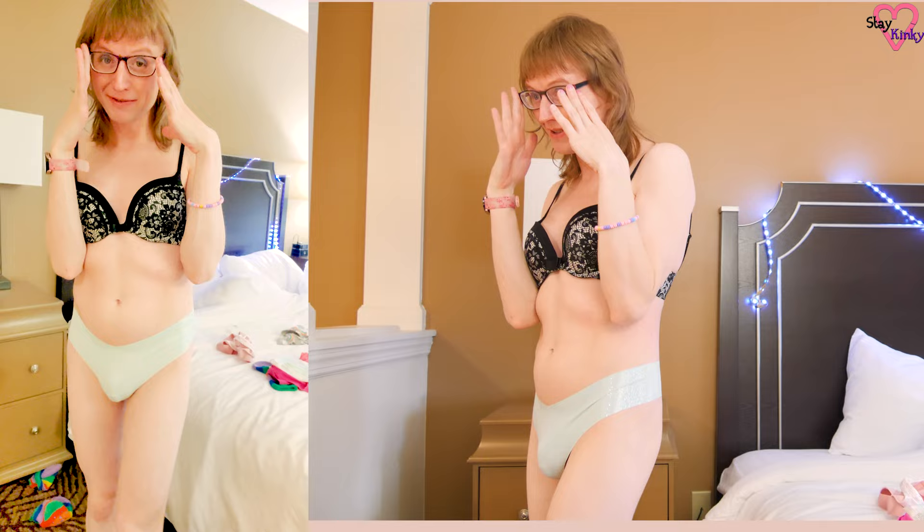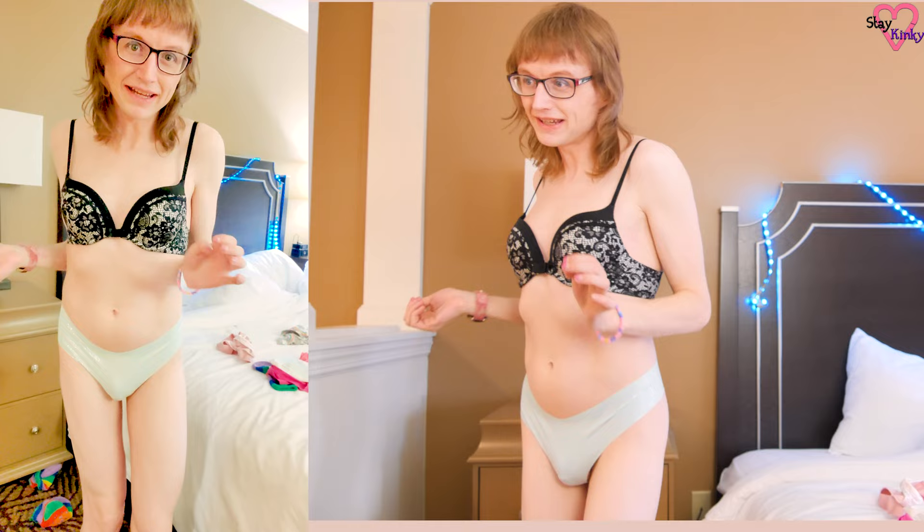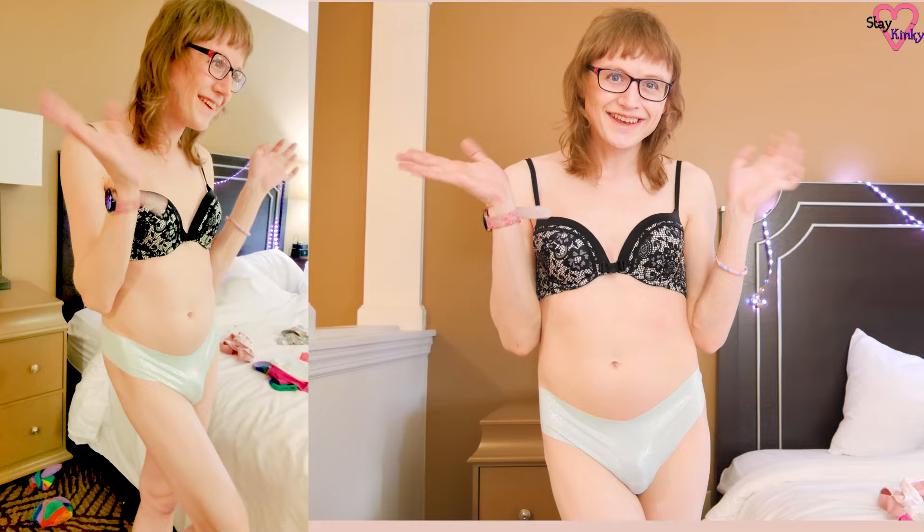I recently got a haircut that I'm not really happy with so it'll be growing out soon, but I'm very happy with the way I look. These are super cute panties and I'm feeling very sexy and confident about my body — confident enough to make a YouTube video showing off all my panties. Okay let's try on another one.